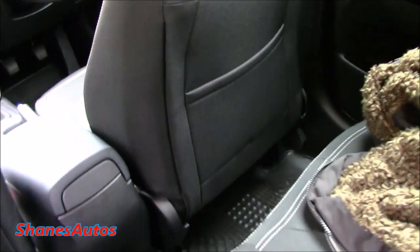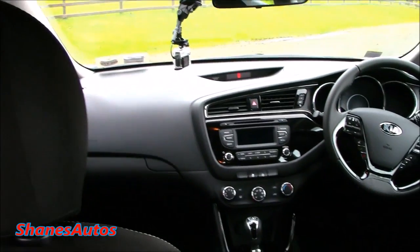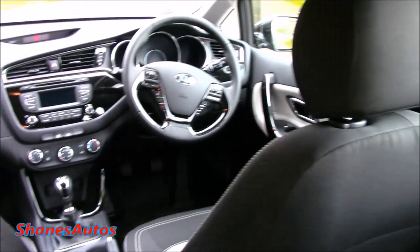Legroom in the back of this car is excellent, and so is the headroom. It's a very roomy and spacious vehicle — every bit as spacious as the equivalent Volkswagen Golf or Ford Focus. You also get a centre armrest with two cup holders.